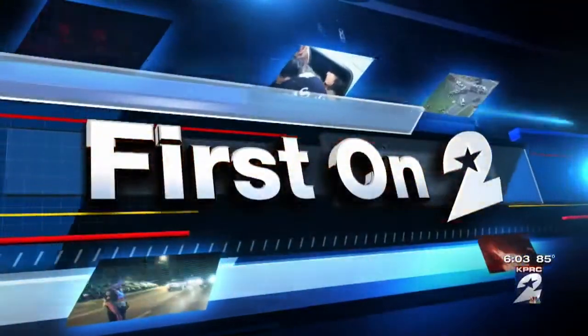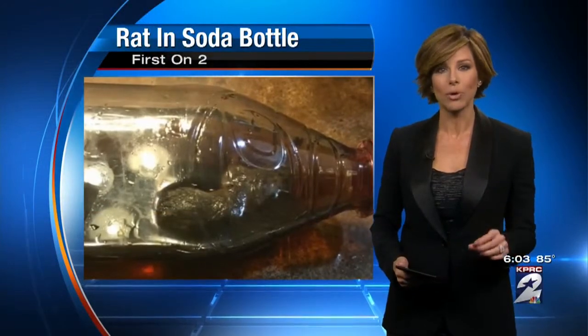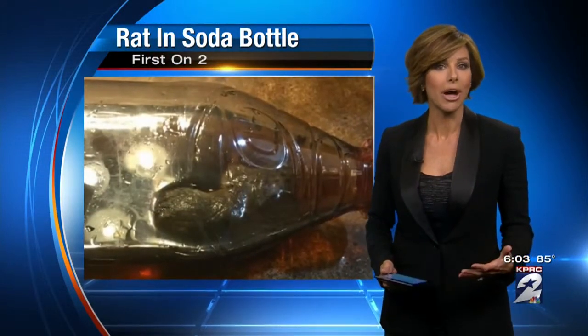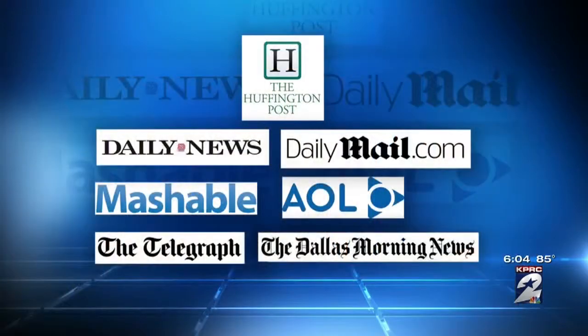We saw it first on 2 right here at 6 o'clock. It was taken and then it went viral. A Katy man says that there was a rodent in his grandson's Dr. Pepper bottle. It's not just people here in the Houston area talking about this — this story has now gone global, picked up by publications all over the world.